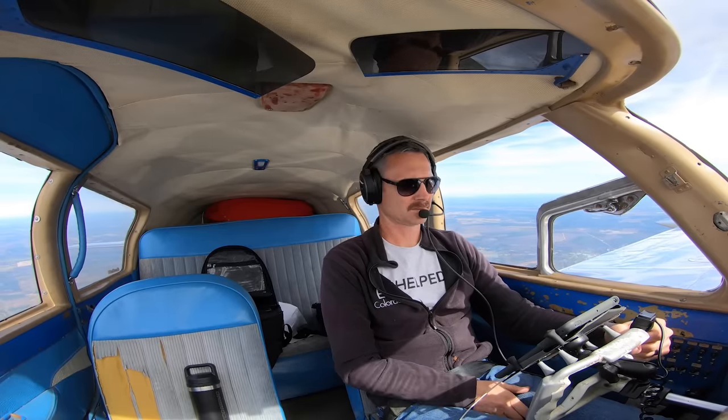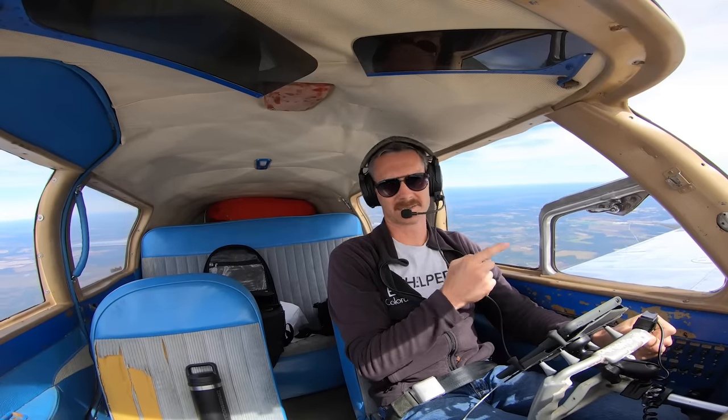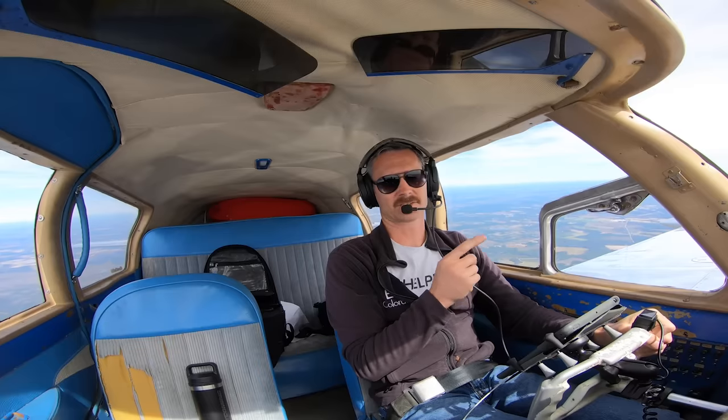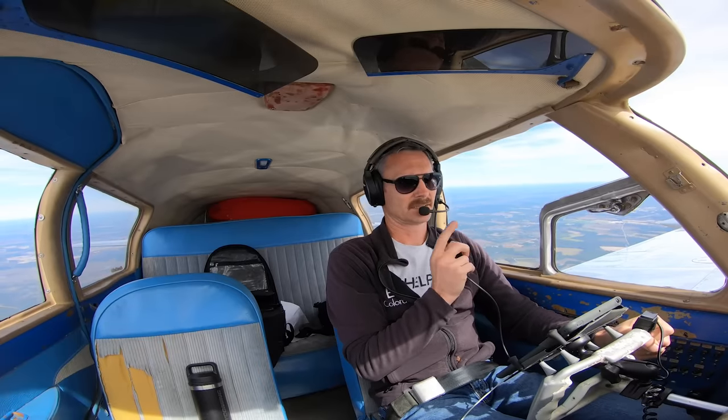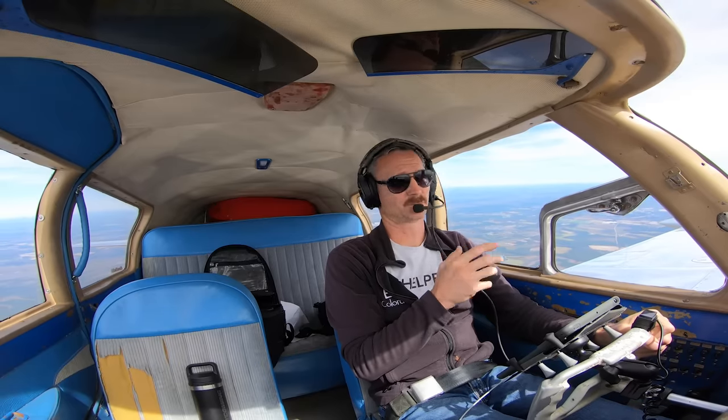Two other mechanics worked on it and I did not confirm and double check their work. If I can't get a visual confirming 100% gear down and locked, I'm going to go over to Lakeland Airport — a much bigger airport with fire truck and all that equipment — and land on that runway, which is 10,000 feet long and really wide. I hope we don't get there but just in case.